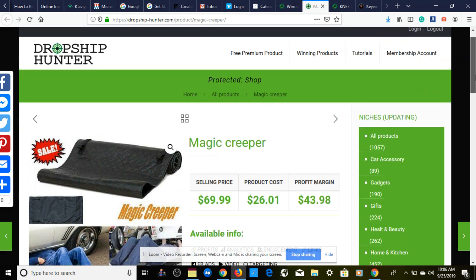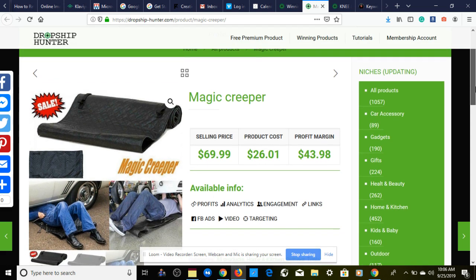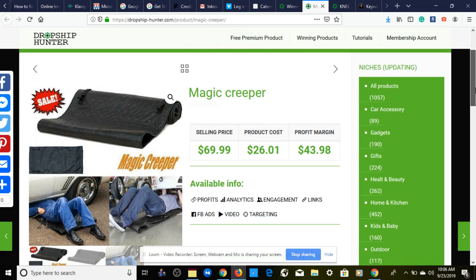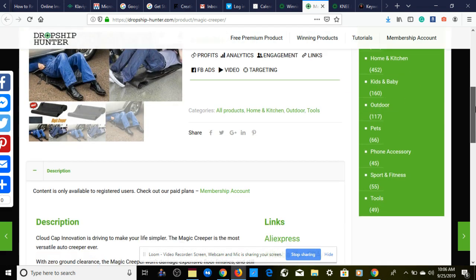Here we are for the second winning product to set up in September — we have this magic creeper. I actually came across this last night and based on the profit margins you can make a lot of money. The selling price is $70, product cost is $26.01, giving us a profit margin of $43.98.